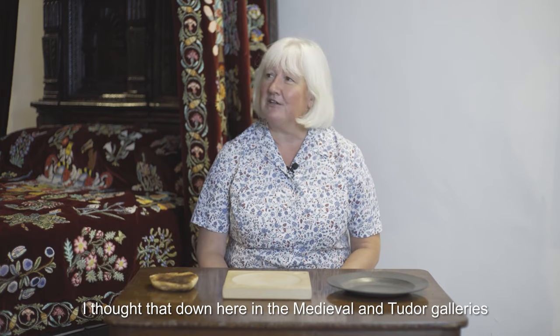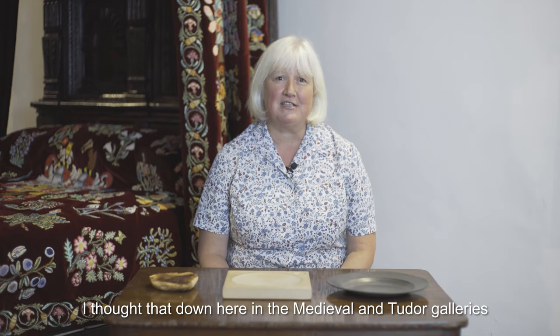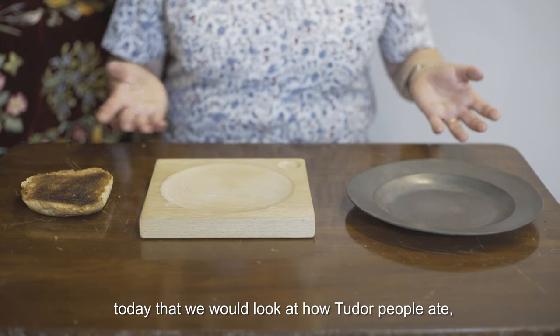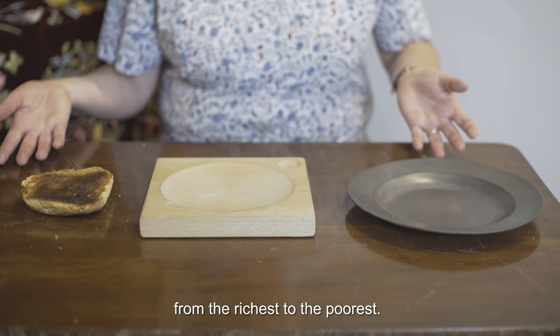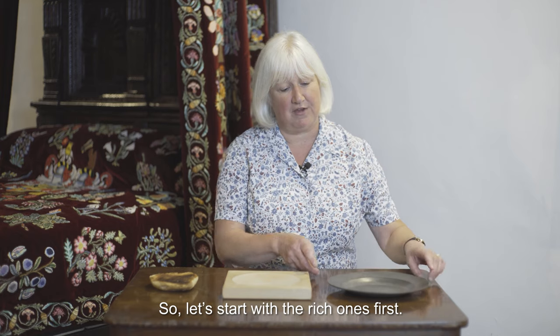Hi there, I'm Anna and I work for Shropshire Museum's education team. I thought down here in the Medieval and Tudor Gallery today that we'd look at how Tudor people ate, from the richest to the poorest. So let's start with the rich ones first.